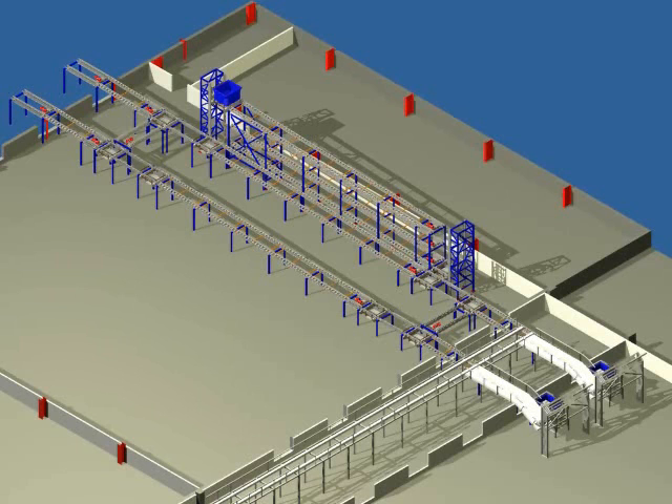From the storage rack transfer point, the tote is sent to the elevator. When the elevator reaches the desired rack level, the tote is placed on the gravity roller section. The tote will continue on via gravity and stop at the end of the rack.